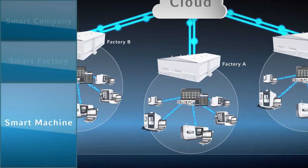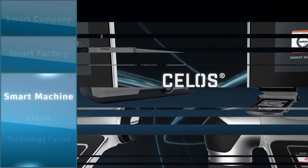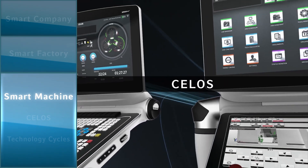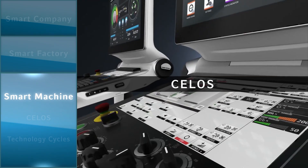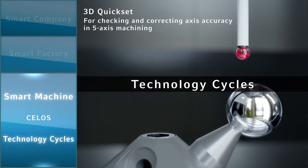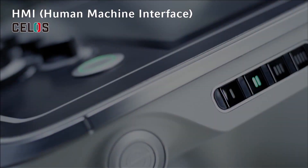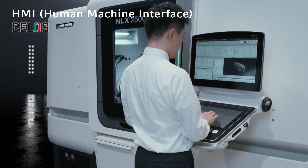First, let's look at the smart machine. The smart machine is realized by Celos, which connects machine and operator, and by technology cycles that make machining easy. Celos has various kinds of applications to support operators.